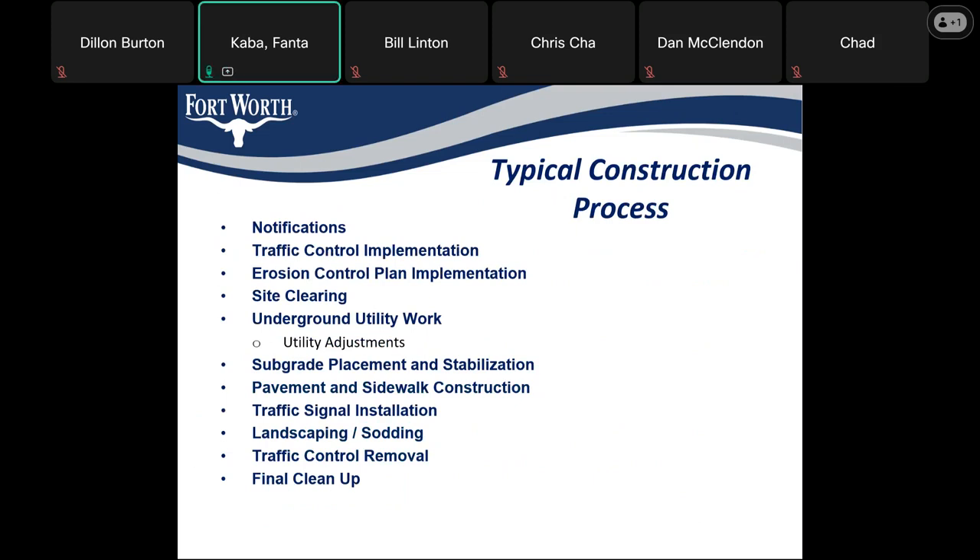The typical construction process to expect includes: notifications on upcoming construction, traffic control implementation, erosion control plan implementation, and site clearing. Then we'll proceed to underground utility work, subgrade placement and stabilization, pavement and sidewalk construction, traffic signal installation, landscaping and sodding, and finally traffic control removal and final cleanup.